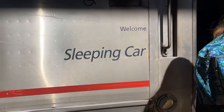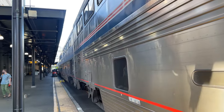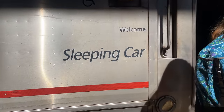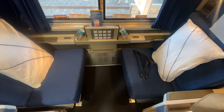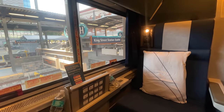Boarding a sleeper train never gets old. Just knowing you're about to embark on a multi-day adventure in a mobile hotel room will always be exciting. We verify our room with the car attendant and take our first steps aboard Amtrak's Empire Builder. Ascending the stairs, we head down the corridor to Room 8 — our home for the next 46 hours. Putting our bags away, we can get settled in for this 2,200-mile adventure.